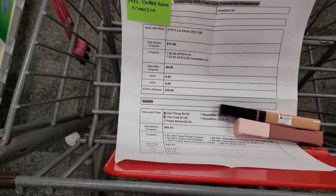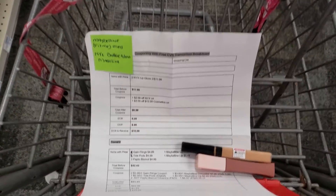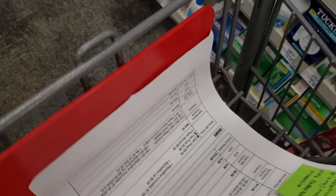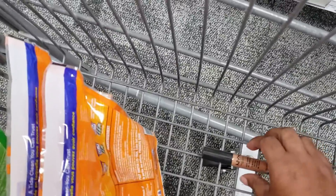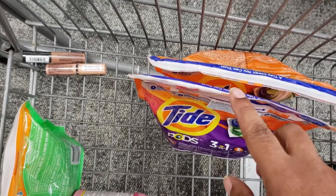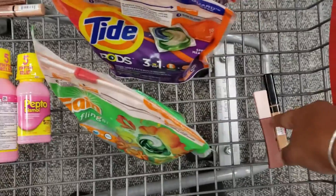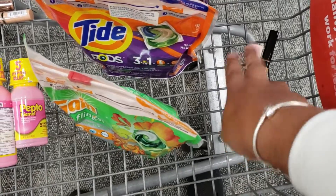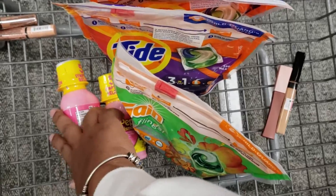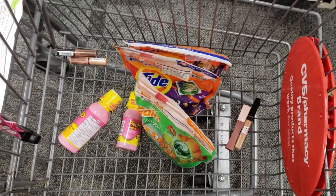I've got the two Pepto-Bismol and that's everything I'm going to get to complete this transaction. Let me go over everything for my two transactions. I got two NYX lip glosses. For transaction number two: two Tide Pods, one Gain Flings, two Pepto-Bismol — one smaller and one bigger. Then two Maybelline items — one concealer and one lip product. That's everything I'm going to get in all for my two transactions here at CVS for the week.